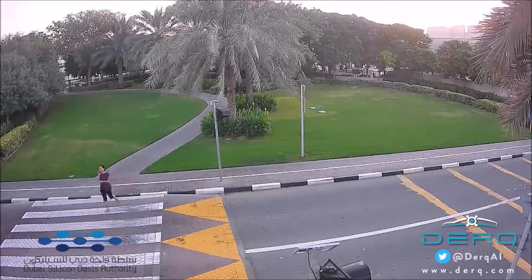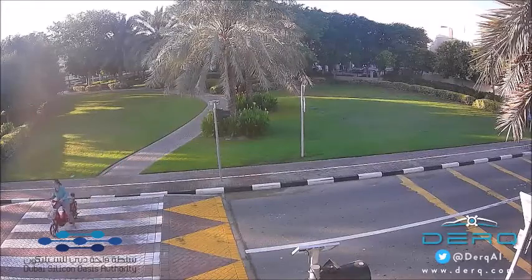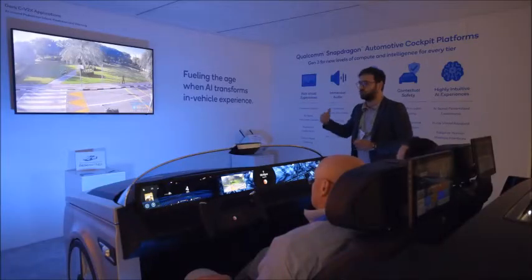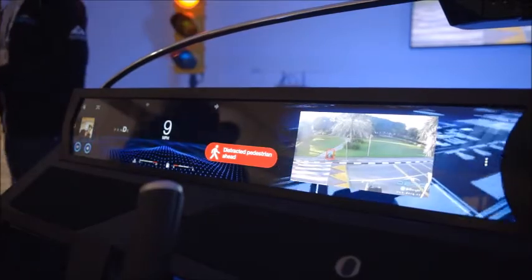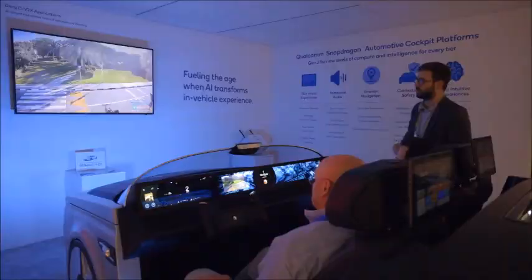Here we see a distracted pedestrian crossing as well as a mother on a scooter trying to cross. The AI is trying to make that prediction a few seconds ahead of time and broadcasting that prediction to the vehicle along with a standard ITS message.